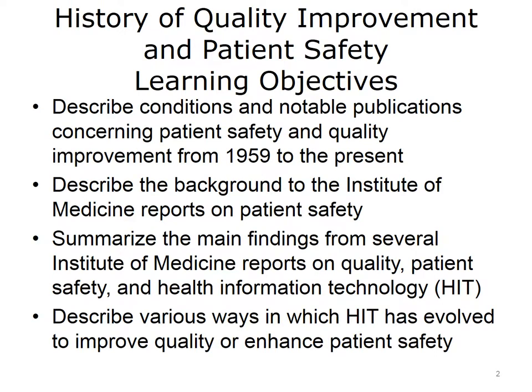The objectives for this unit, History of Quality Improvement and Patient Safety, are to describe conditions and notable publications concerning patient safety and quality improvement from 1959 to the present. Describe the background to the Institute of Medicine reports on patient safety. Summarize the main findings from several Institute of Medicine reports on quality, patient safety, and health information technology, or HIT. Describe various ways in which HIT has evolved to improve quality or enhance patient safety.